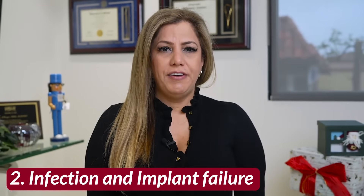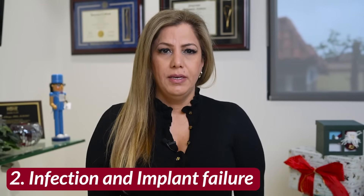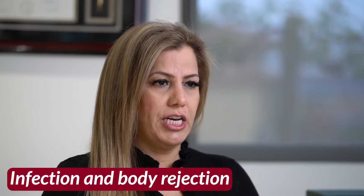Number two: infection and implant failure. Another main reason that we remove titanium dental implants is because of the patient's implant failure for many different reasons, but mainly due to infection and body rejection.